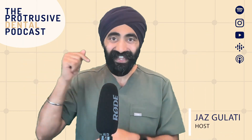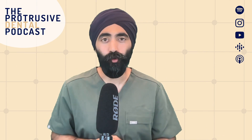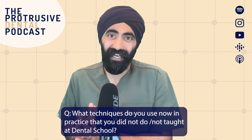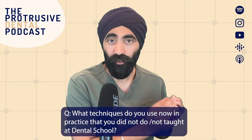Hello, Petruserati. I'm Jaz Gulati and in this Ask Jaz series, I'm going to answer a question that was sent on the Telegram group: 'What are some things that you do differently now compared to what you were taught at dental school?'